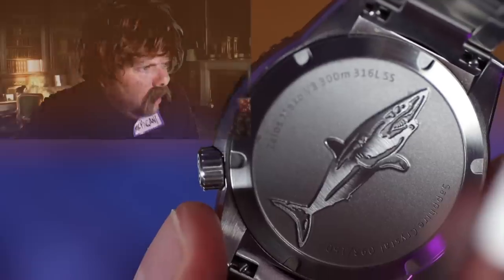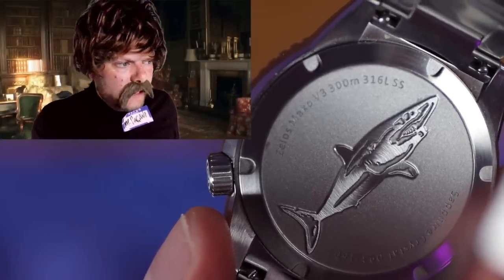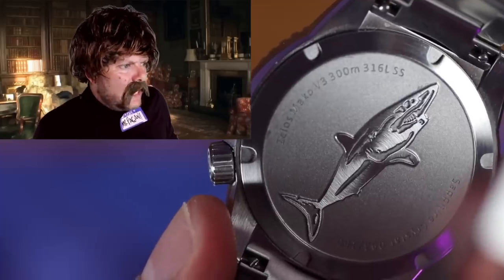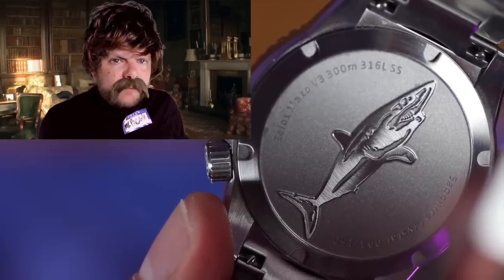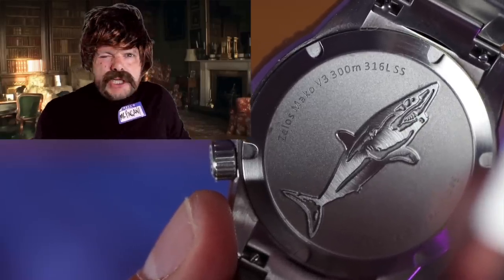It has a Miyota 9015 movement in it. There's a lovely shark embossed on the case back — very nice. I definitely would have preferred a display back, but there you go. Who's scared of a shark? The polishing is very good against the brushing of the stainless steel case.